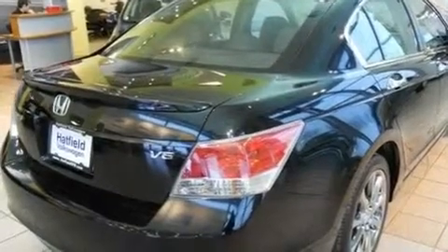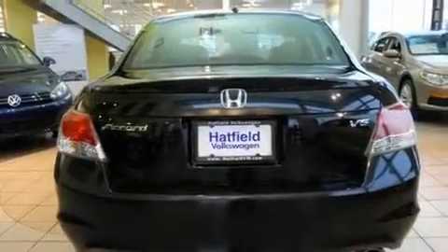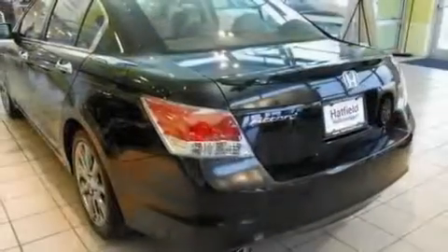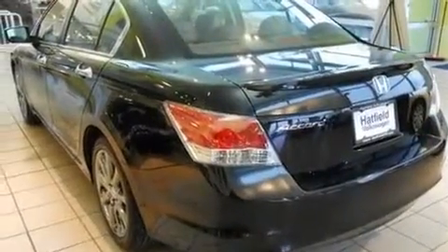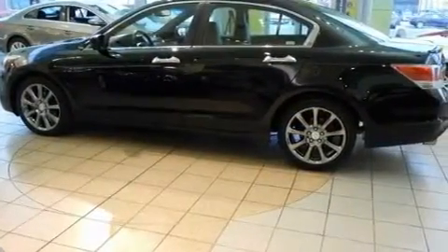Its top features include a power moonroof, heated front seats, an auto-dimming rearview mirror, a CD player, a passenger side vanity mirror, a security system, front fog lights, a traction control system, air conditioning with automatic climate control, and cruise control.